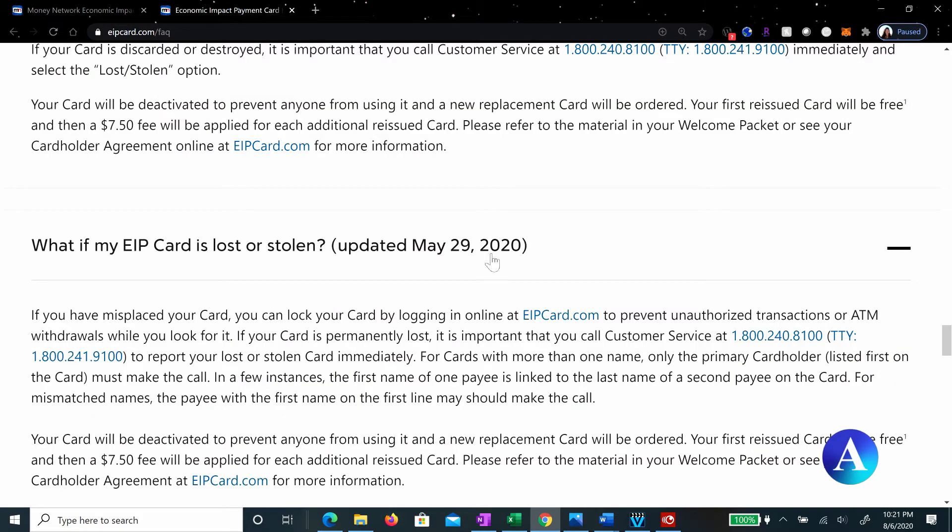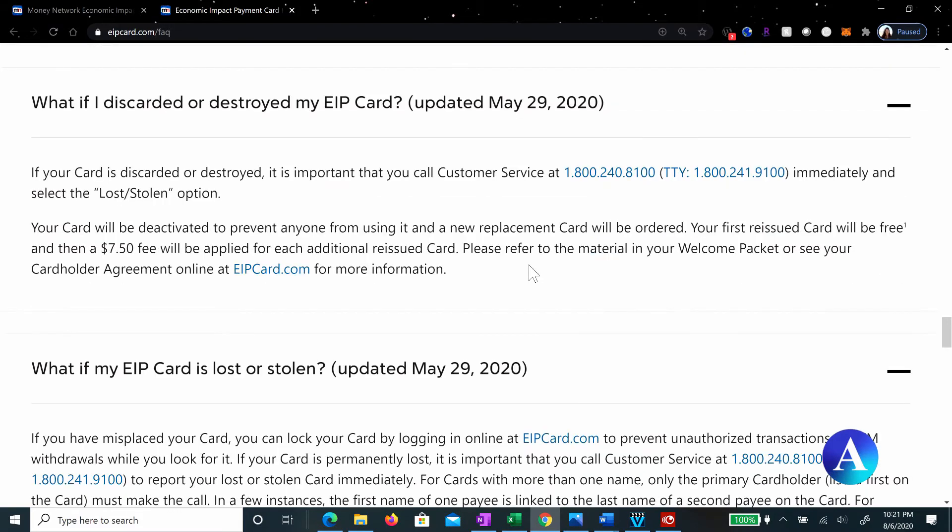So what do you do if you need to get a replacement? Well, there are many reasons you might need one. If you discarded or destroyed your EIP card, what you need to do is call customer service. The phone number is 800-240-8100. Call 800-240-8100 immediately and select the lost and stolen option.